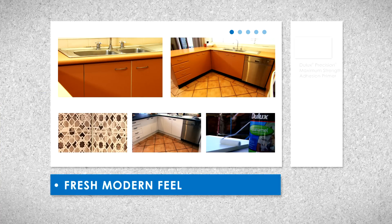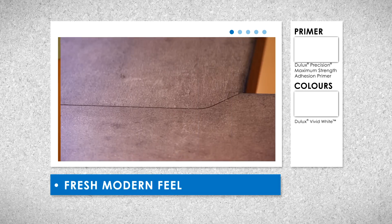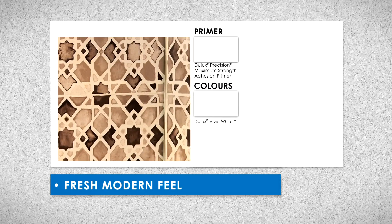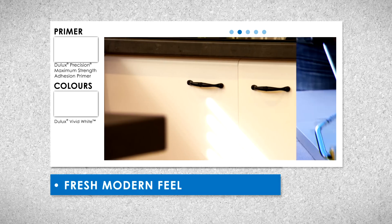Our main inspiration is to lose the brown beige expanse. I'm aiming for a fresh modern feel using neutral greys on the bench and splashback, with contrast provided by crisp white on all the cabinetry.